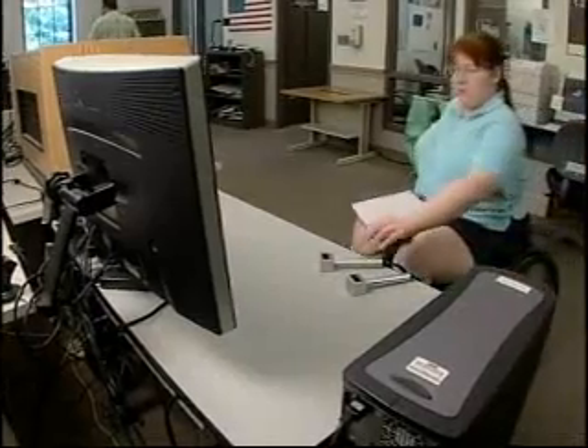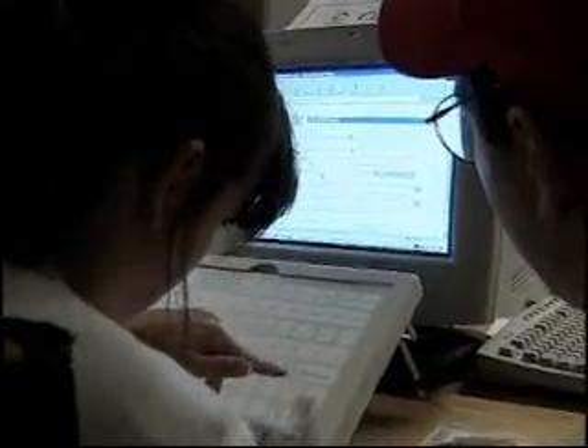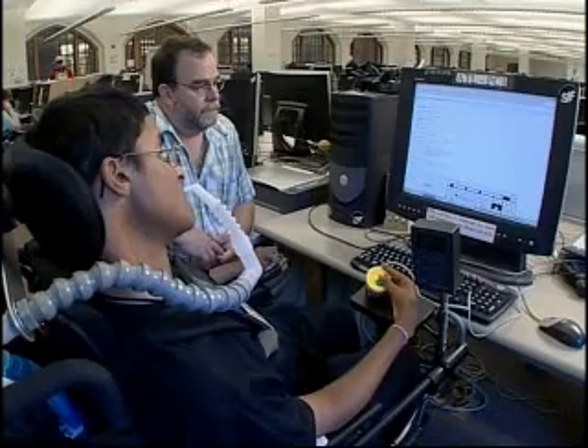Besides an interest in technology, what these people have in common is mobility impairment. But each one is different, and so is the way they use their computers.